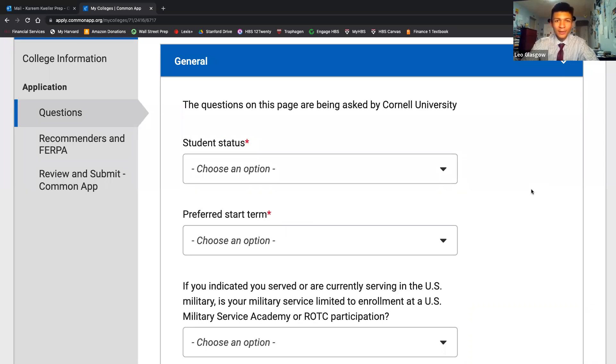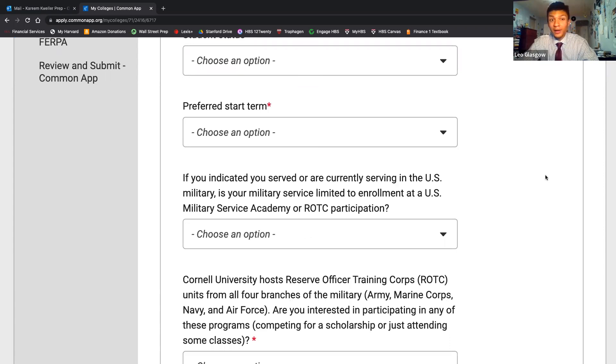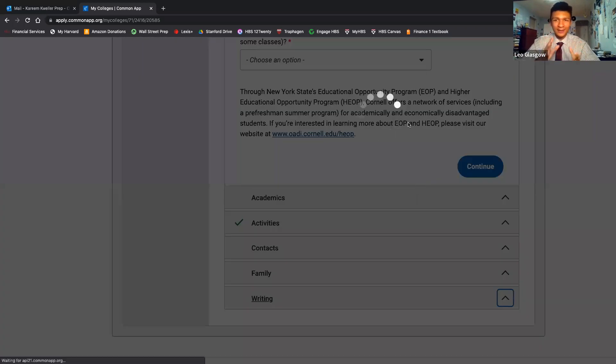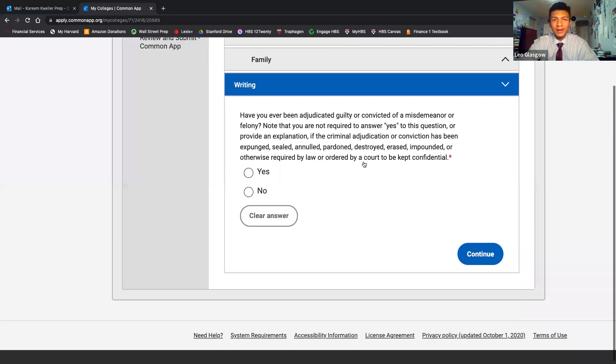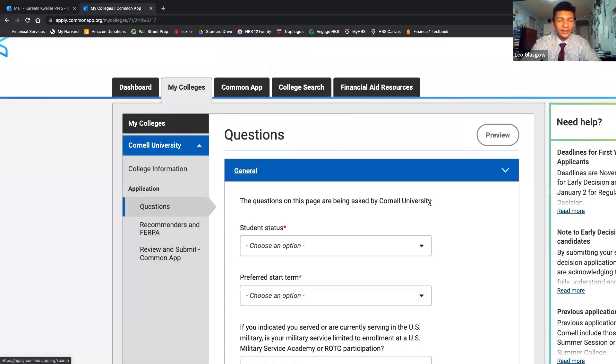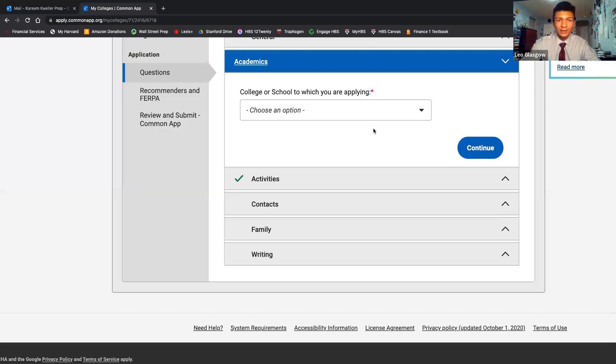There was a parent question in the chat: supplements are specific to each school, whereas the personal statement goes to all schools you're applying to through Common App — one essay for all schools. The supplemental essay is usually a reiteration of 'why us' or 'what major do you want to pursue at our school?' The personal statement tends to be a story — maybe a life experience or something about you. The supplemental essay specific to Cornell for me was not even specific to Cornell broadly — it was specific to the College of Arts and Sciences within Cornell.